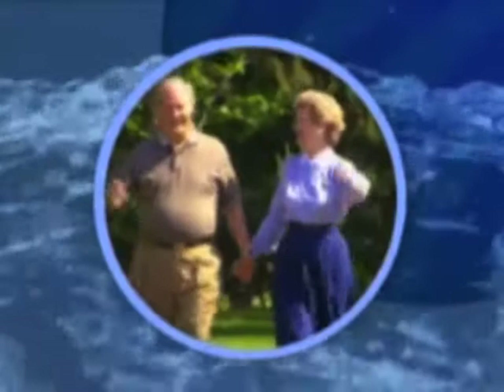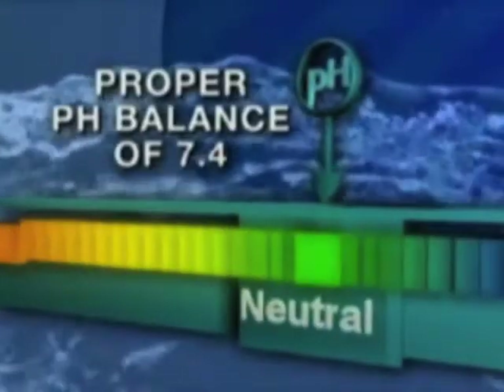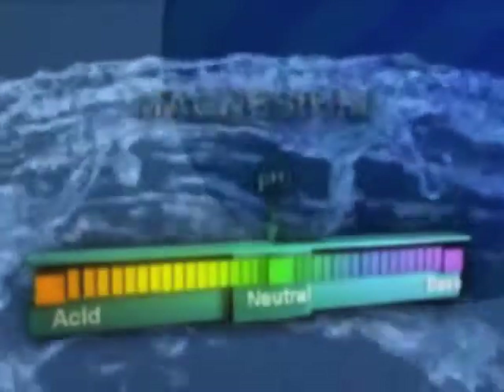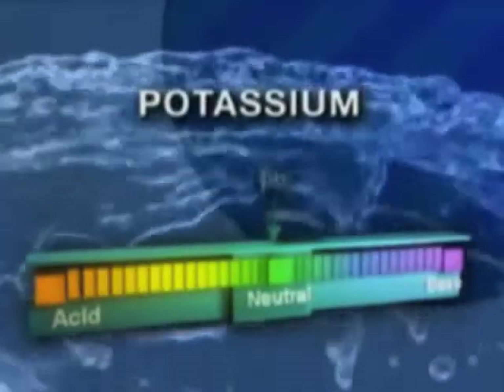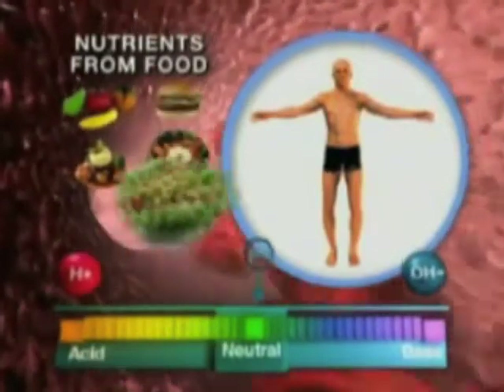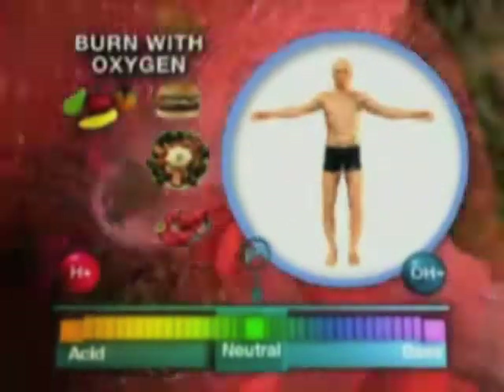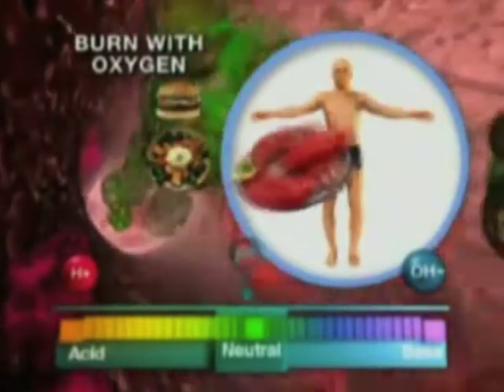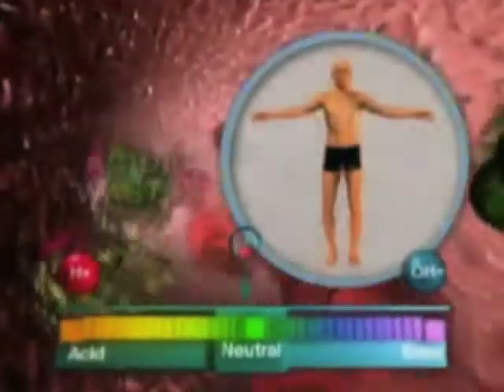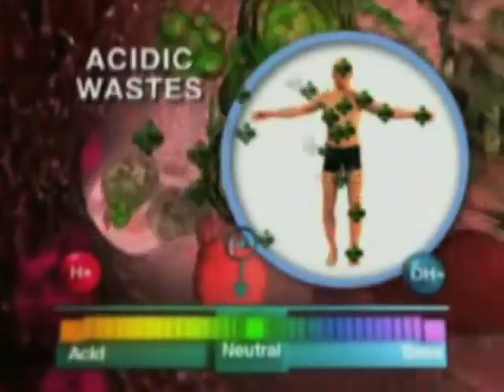Perhaps most importantly, alkaline ionized water can help give your body back its own ability to function at its highest level and maintain a proper pH balance by providing a rich source of alkaline minerals like calcium, magnesium, and potassium that the body can easily use. The body has to work very hard to maintain its pH level because we are constantly producing acid wastes. Nutrients from our food are delivered to our cells, which they burn with oxygen to provide energy for us to live, leaving byproducts or wastes, which are almost always acidic.